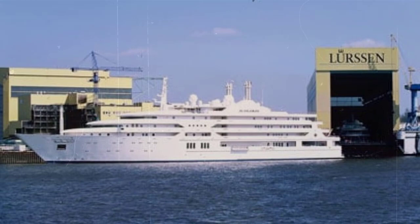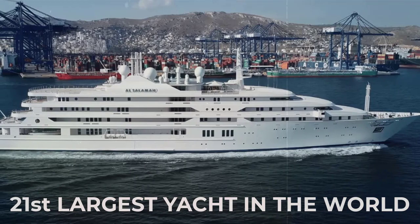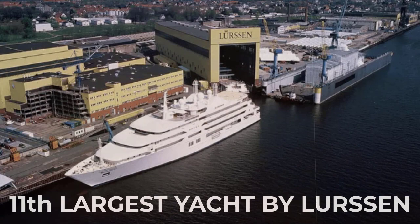Al Salamat is a 139.29m motor yacht, built in Germany by Lorsen and delivered in 1999. On the ranking of the largest yachts in the world, Al Salamat Superyacht is listed as number 21. She is the 11th largest yacht built by Lorsen Yachts.